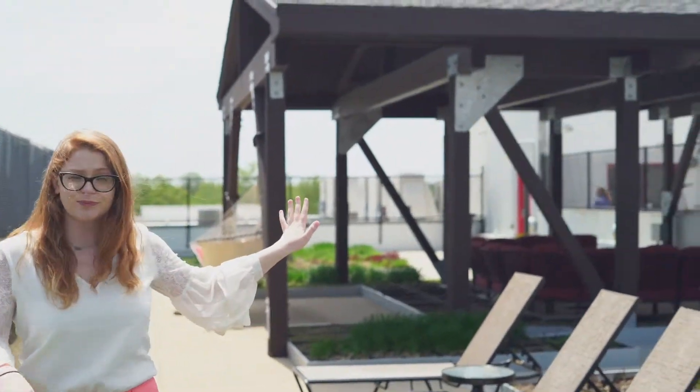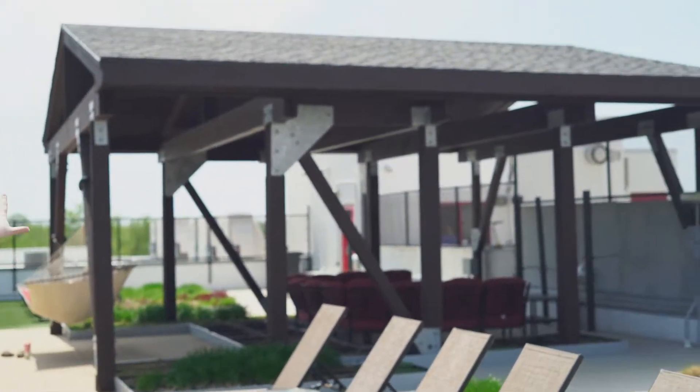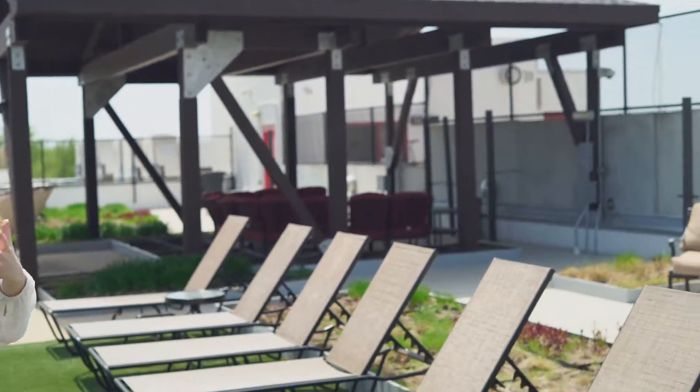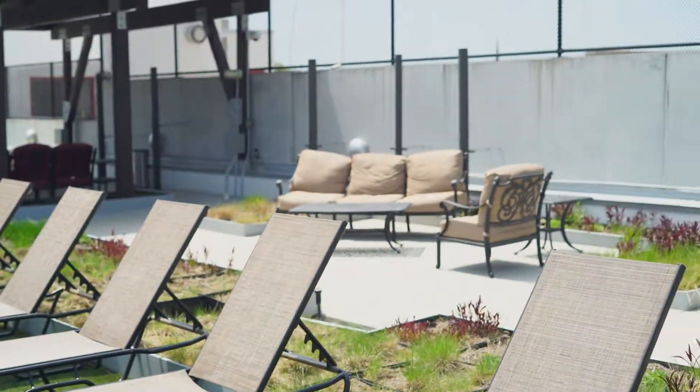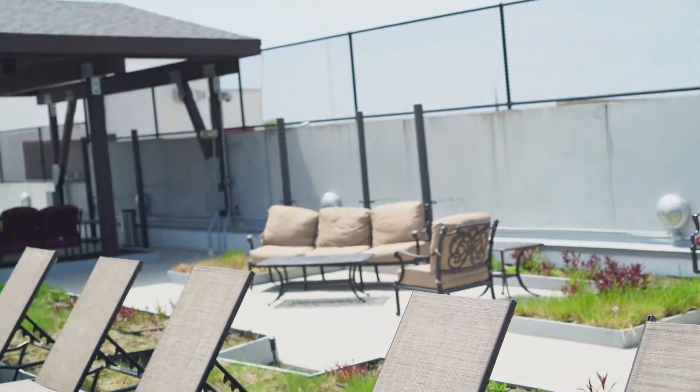We have lots of green space, and there's a little gazebo area over here if you don't want to stay in the sun. You have some seating area — it's just a nice place to relax, hang out, and have a chill time.